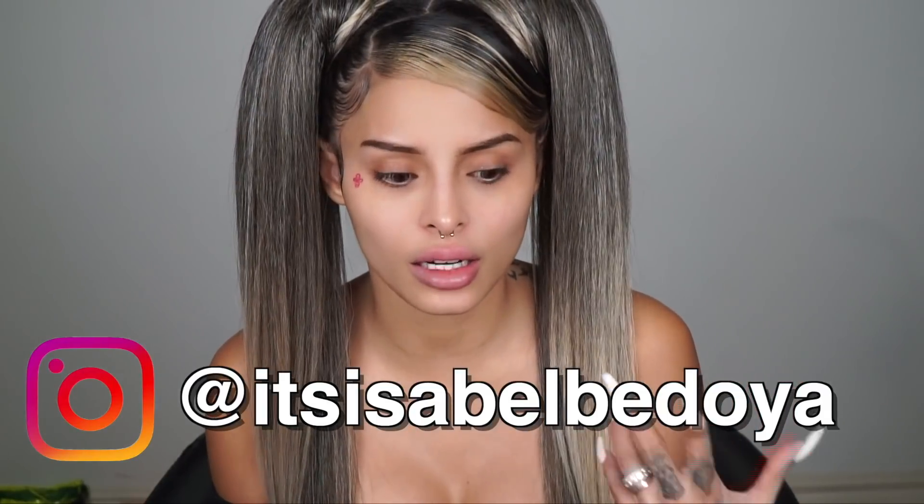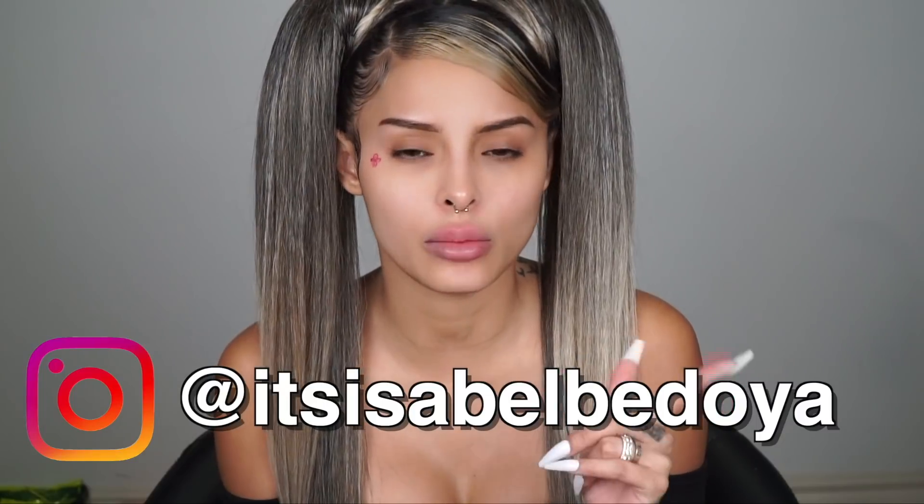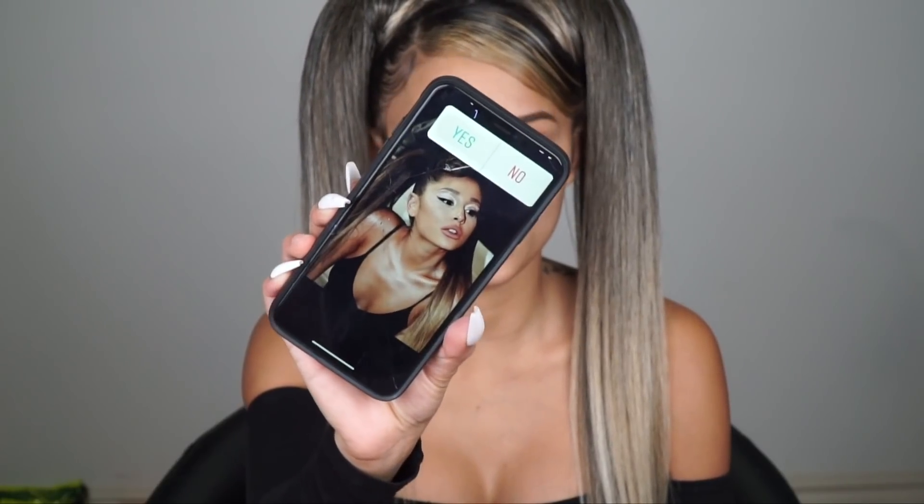I'm just gonna do my base off camera — super simple, you know. Actually let me show y'all the picture I'm recreating first. I did a poll on Instagram and about 97 or 98% of you said yes to recreate it, so I had to do it even though this ponytail is hurting. This is the look I'll be recreating. The foundation is pretty simple — just do your regular foundation. I'm gonna be focusing more on the eyes and the lips, so I'll be back.